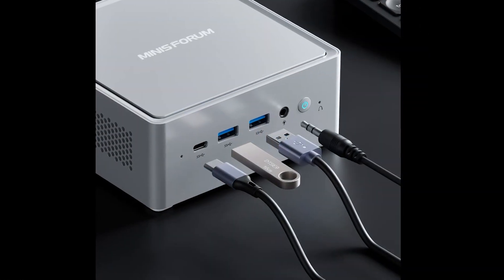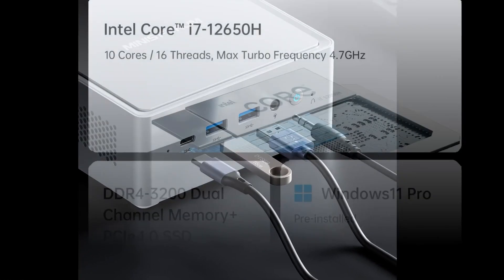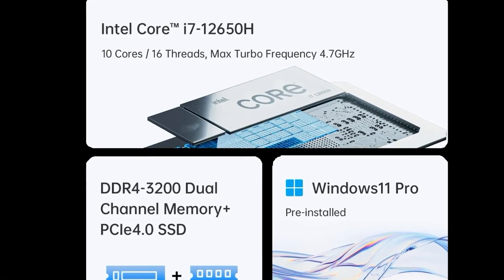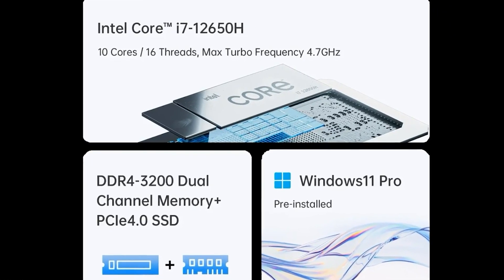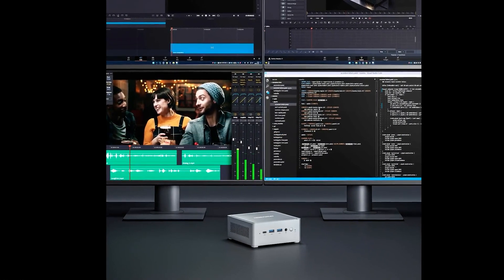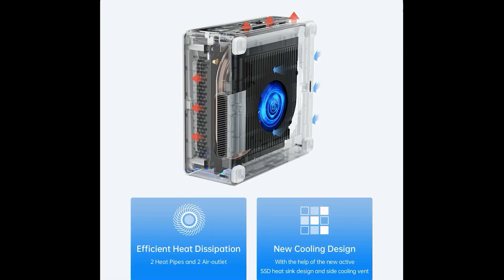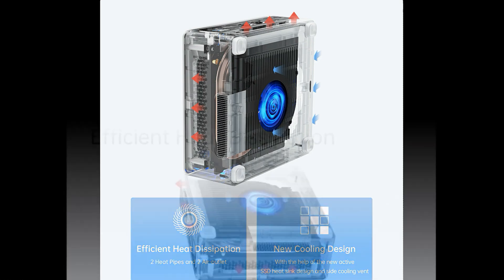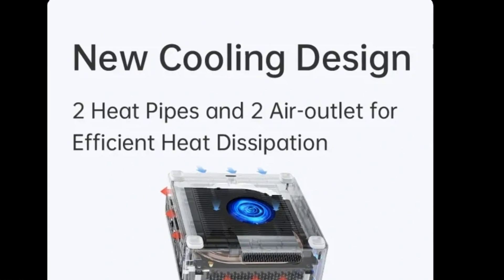The NAB 6 also has a VESA mount bracket, which allows it to be attached to the back of a monitor or a TV. The mini PC has a fanless cooling system, which ensures a quiet and stable operation. The NAB 6 is a versatile mini PC that can be used for various purposes, such as office work, gaming, media streaming, video editing, and more. It delivers high performance and low power consumption, thanks to its Intel Core i7-12650 processor. It also has a large and fast storage capacity, which can be expanded by the user. The mini PC has a stylish and compact design which can fit in any space.